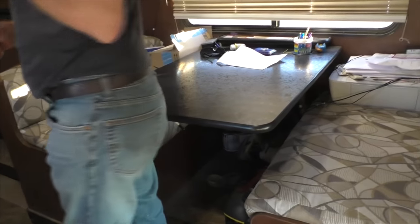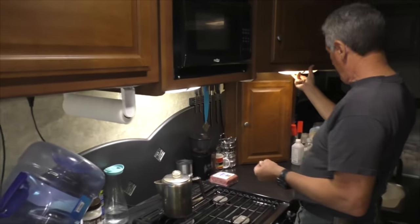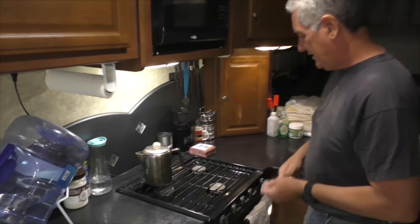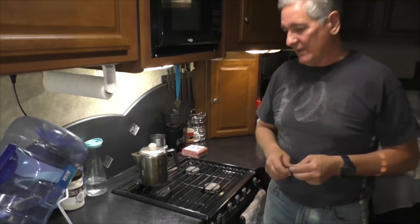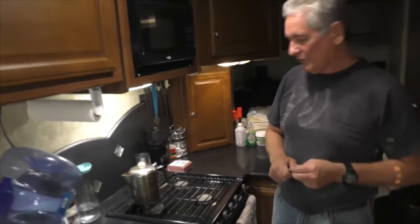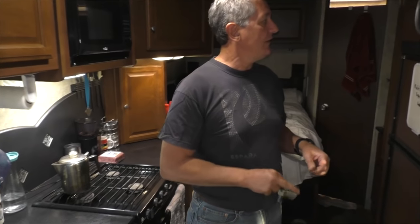This is the dinette — it'll make into a bed for probably two kids. The table goes down and the backrests go into the middle. The queen bed is up above. And this is the galley — the kitchen area. It's got an oven and three burners. Do you use the oven much? No, I almost always cook out of a skillet. I've cooked pizza in it before and it works well, but I don't use it that often.